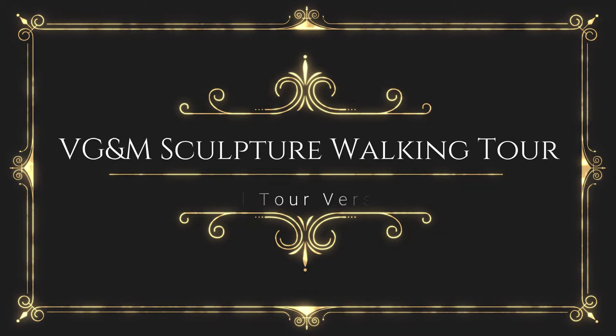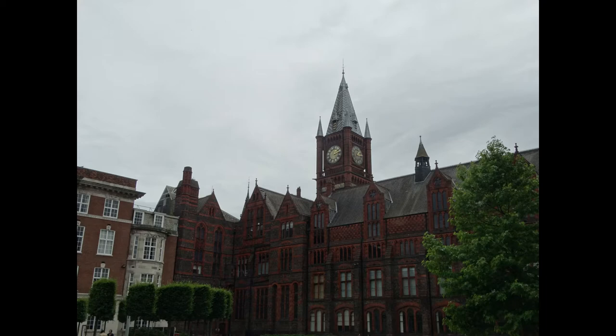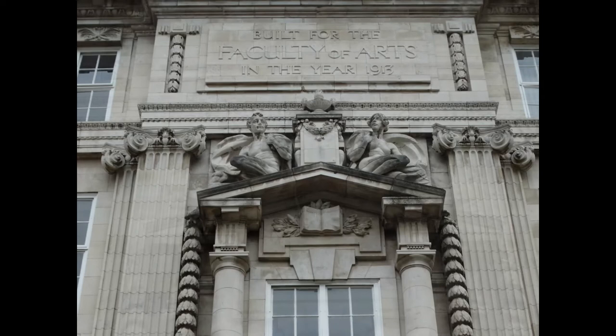The Victoria Gallery and Museum Sculpture Walking Tour. Join us on a trail across the University of Liverpool campus as we discover some of the outdoor artwork on display. This VGM Sculpture Walking Tour is the full version and will include detailed descriptions of each of the sculptures during the walk. There is also a short version available on our YouTube site. We begin in the quadrangle behind the Victoria Gallery and Museum with our first sculpture on the Ashton Building.